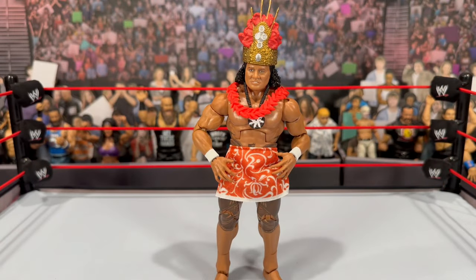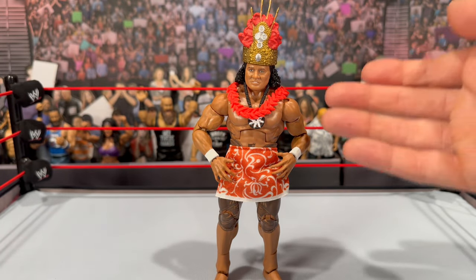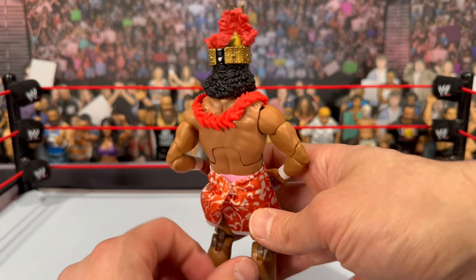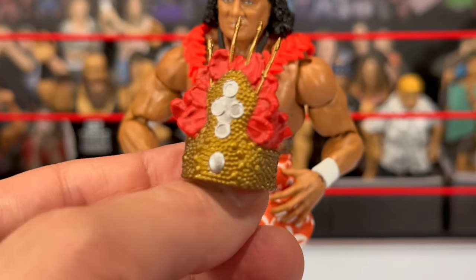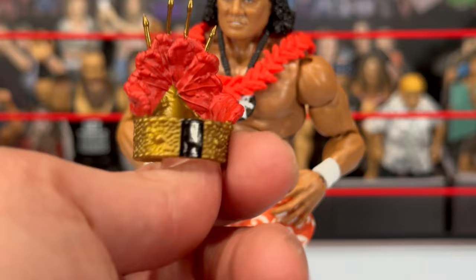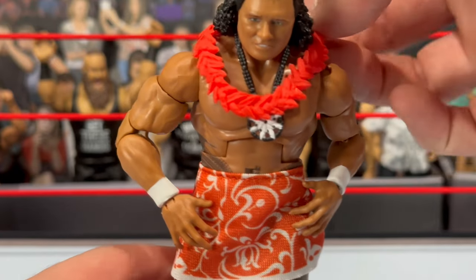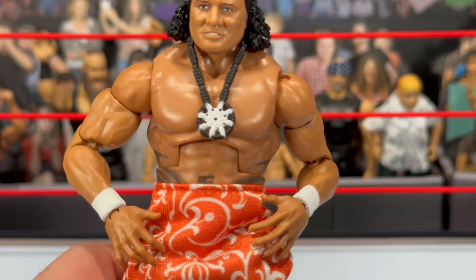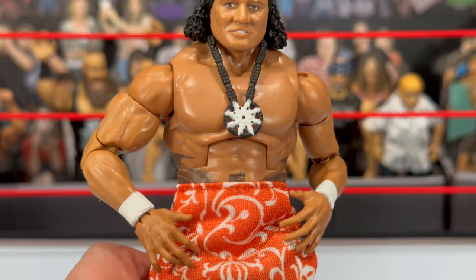Starting off, we're looking at High Chief Peter Maivia out of the packaging. Accessory-wise, he comes with a set of interchangeable mic and open holding hands. He also comes with this beautiful headdress — nice size to it, love the gold and the red with a little silver paint application. It fits on there pretty well. Really nicely done. He also comes with a lei, which is the same as what you've gotten with your Roman Reigns figures. He has a necklace as well — kind of whitish with black beads around it.